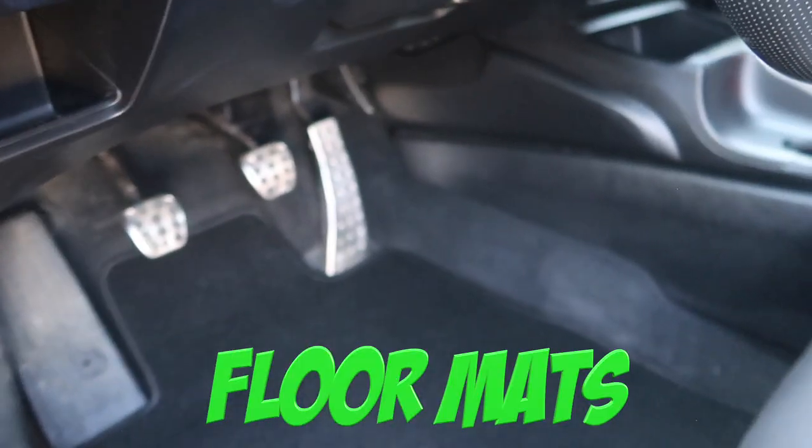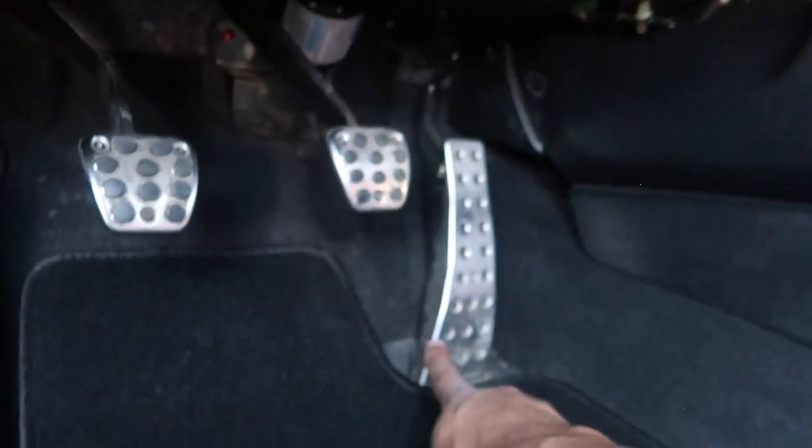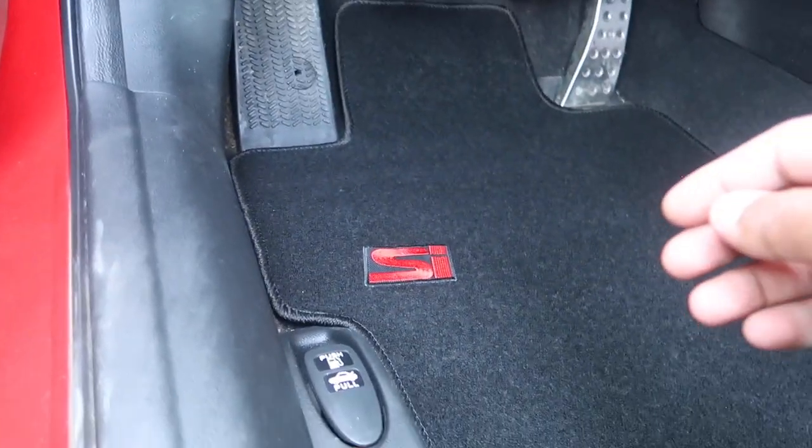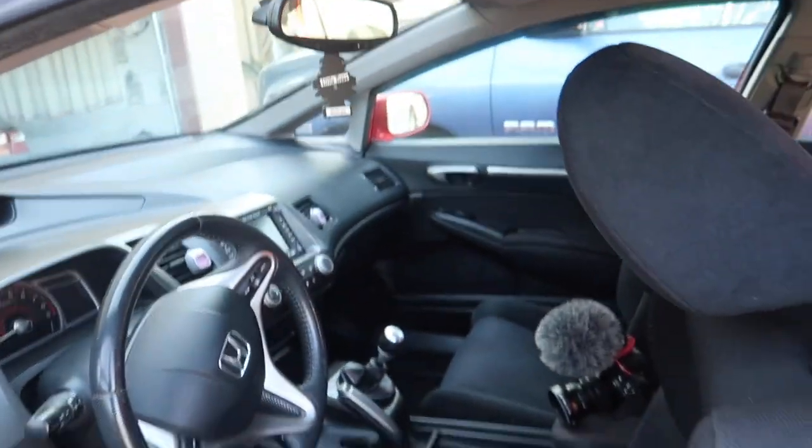Now check out the driver's side — this one fit really really snug, I think it fit better than the other side. It has these little hangers on both sides so the carpet doesn't go anywhere. The old carpet was touching the gas pedal which I didn't like, but now it fits snug, nice and neat. Gives a little accent matching the red stitching on the seats and door panel armrest. That's it for the interior — comment down below if you think $30 was worth it. I think so.